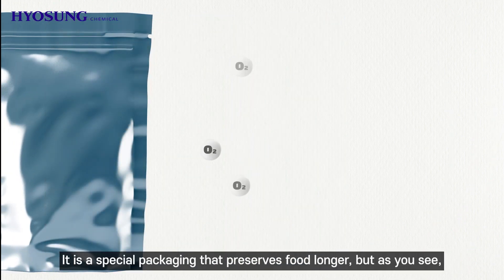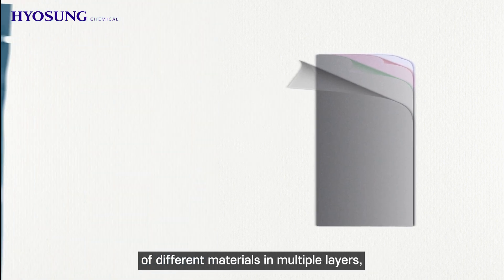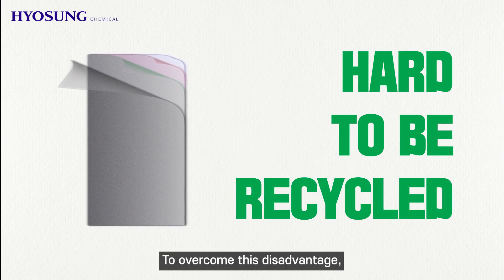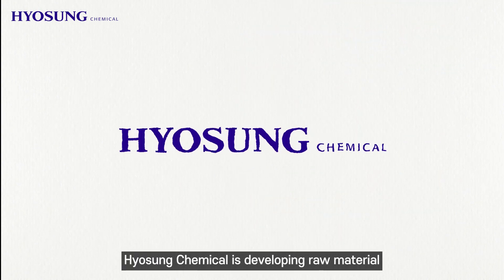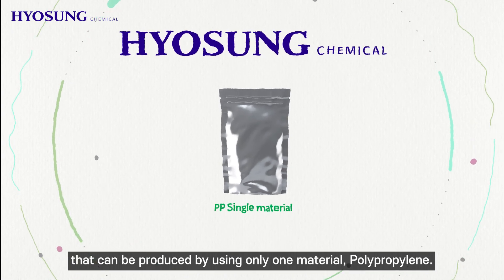Retort packaging is made by stacking various types of films layer upon layer so it can perfectly block the air. It is a special packaging that preserves food longer, but the film cover is made by stacking several films of different materials in multiple layers, making it hard to recycle in the process of separating films. To overcome this disadvantage, Hyosung Chemical is developing a raw material for a new type of retort packaging that can be produced using only one material.